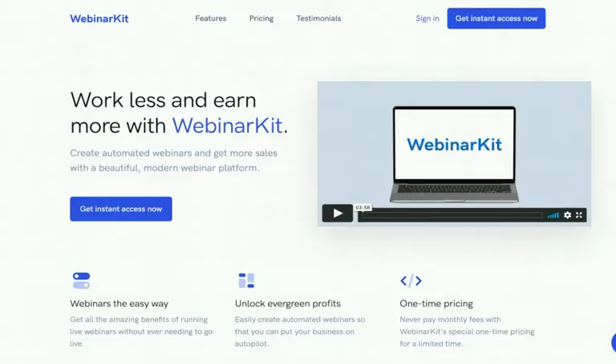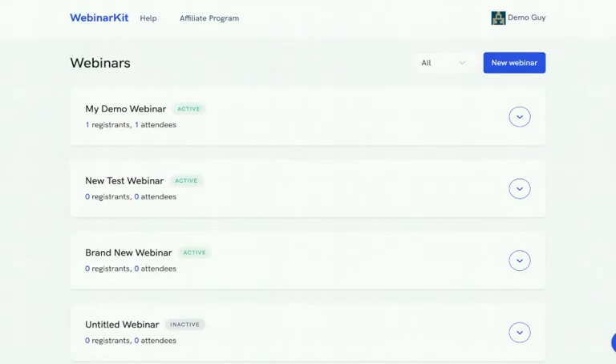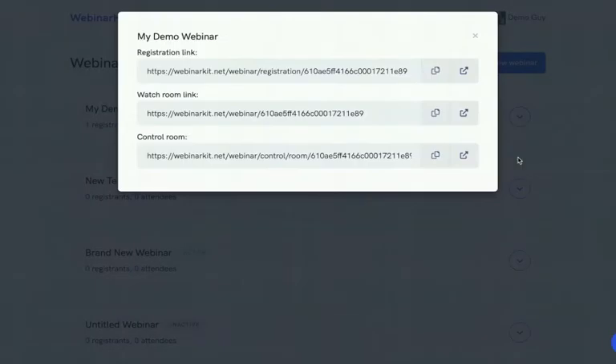Welcome to the absolute best auto-webinar SaaS platform as well as funnel builder on the web — welcome to Webinar Kit. Let's log into our Webinar Kit demo account to see just how easy it is for all types of businesses. Immediately when you log in, you'll be taken to the main dashboard. We have a couple of demo webinars already — if you click the arrow, you'll see a few simple options. The 'Get Links' option will immediately give you all the relevant links you need.